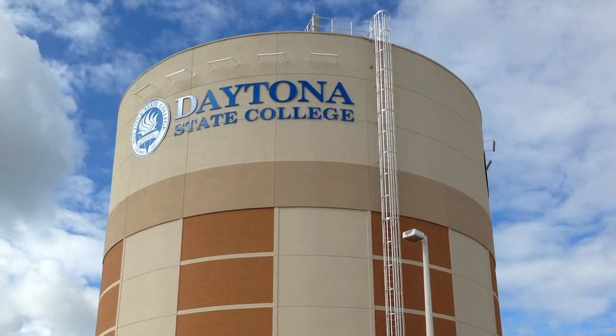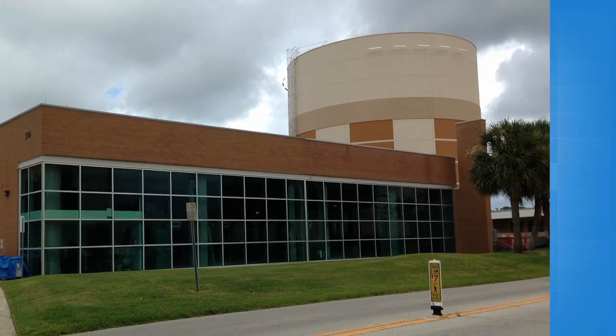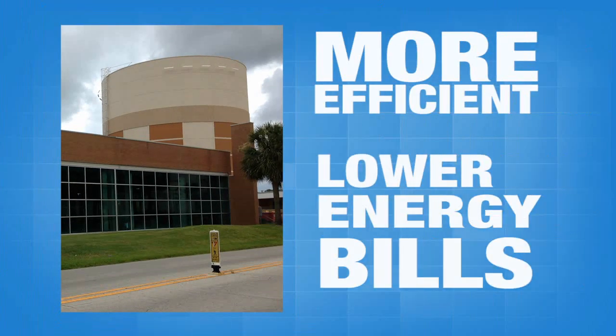Daytona State College's thermal energy storage system saves both electricity and money, helping the college be more efficient and lower its energy bills.